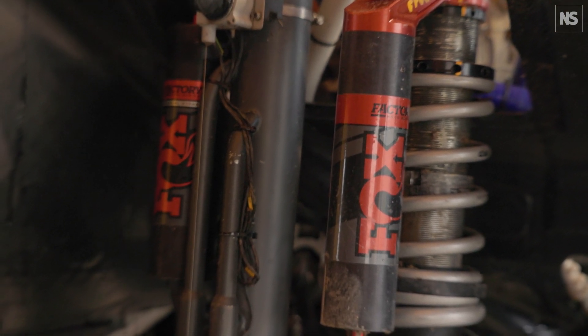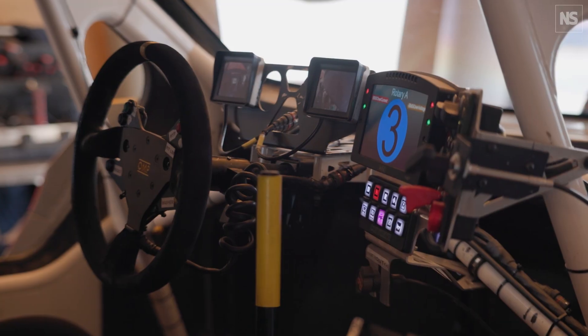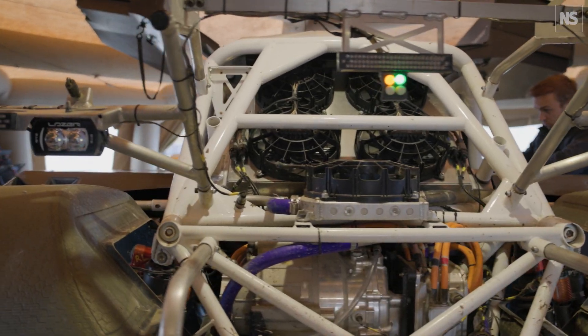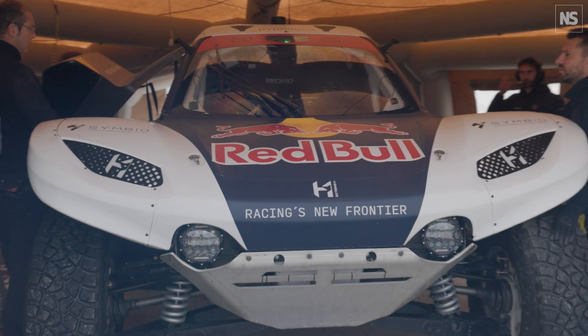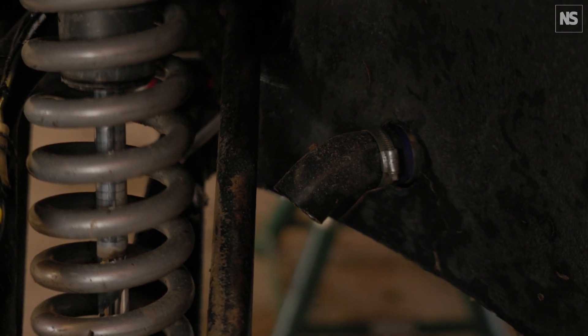We have increased the travel of the suspension to get more performance on bumpy terrain. Here you have the massive radiator at the back — that is to cool down the hydrogen fuel cell. The exhaust of the fuel cell is right there; it's only water going out at around 70 degrees.